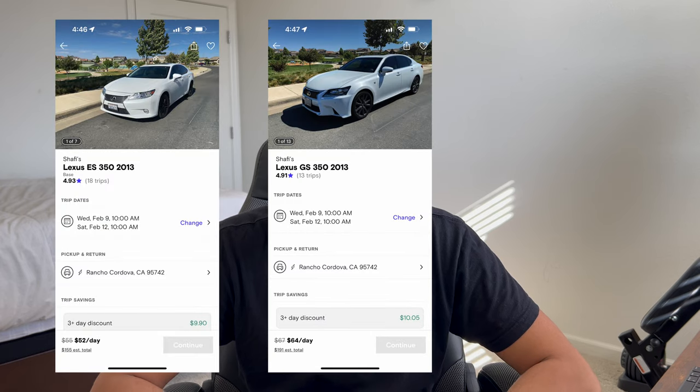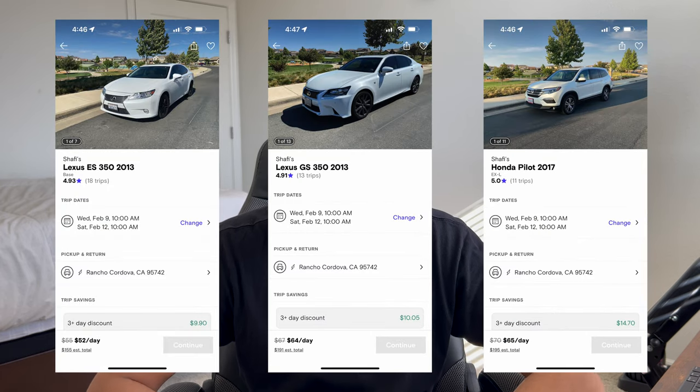In this video, I'll show you how I'm able to operate a fleet of three vehicles on Turo completely passively while having a full-time job. Let's get started.